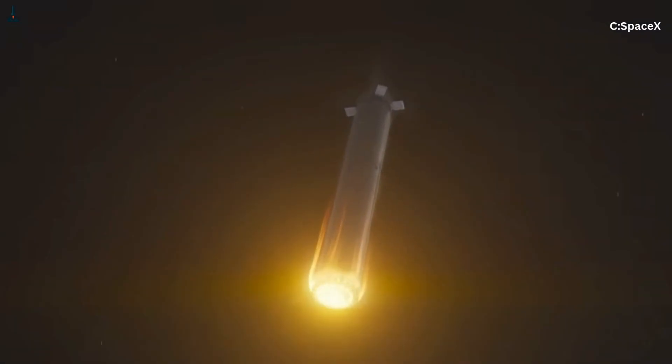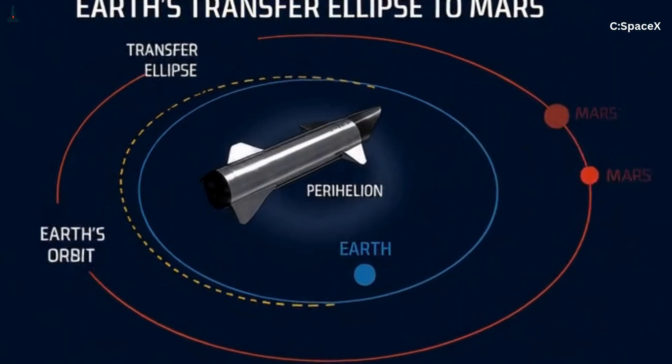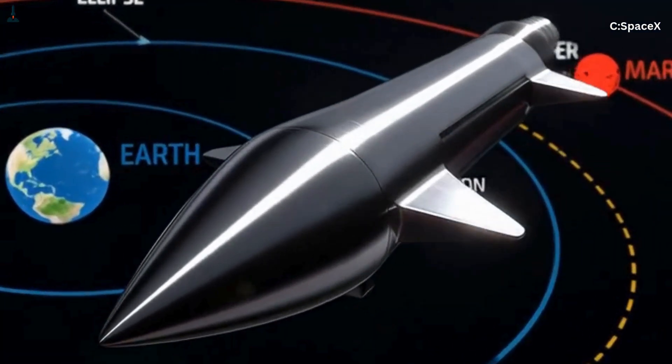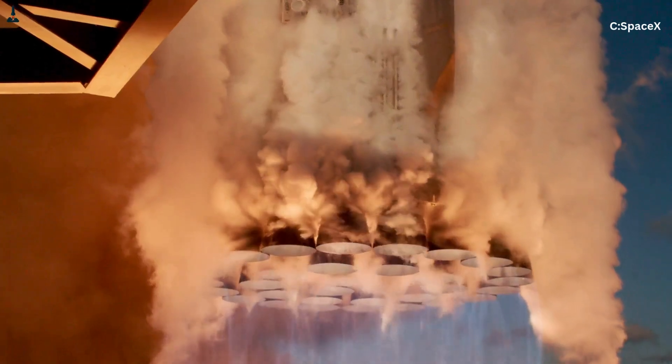The curved path isn't a choice. It's not artistic. It's not an animation convenience. It is the only path that works within the physics of our solar system. And when you see that long, graceful arc drawn between Earth and Mars, what you're really looking at is the result of careful planning, deep physics, and decades of experience in orbital dynamics. It's the most fuel-efficient, technologically realistic, and physically correct way to move between two worlds.